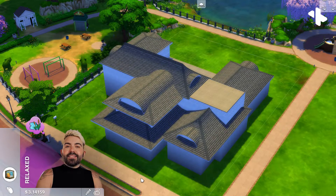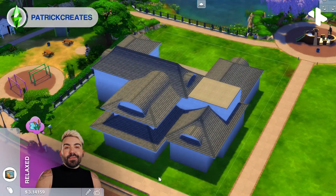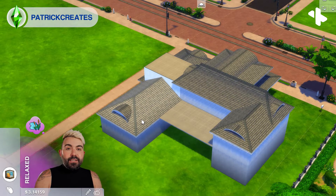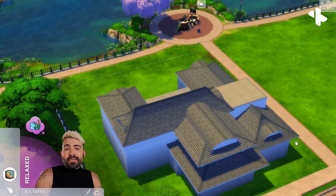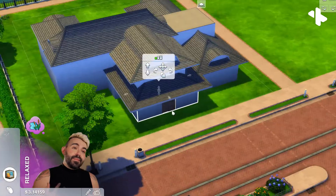Hey everyone, my name is Patrick and today on my channel we're going to be doing another episode of my series called Can My Sim Survive? The idea of this series is we're going to be taking a look at each one of the Sims 4 packs and use a specific set of criteria to help us determine whether or not these packs actually come with everything that our Sims need to live meaningful, fulfilling, simulated lives.